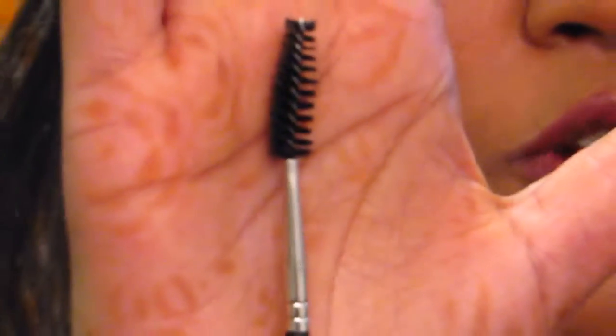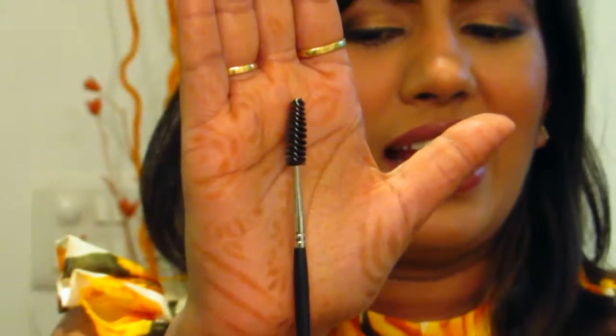The last brush — one I absolutely refuse to skip — is what you call the spoolie brush. If you take a close look, this is what it looks like. This is by Inglot and it's called the 14M. This is for your eyebrows. We all have hair that kind of trickles down over time, and this really helps you groom your eyebrows while you're filling them in. An absolute must-have.